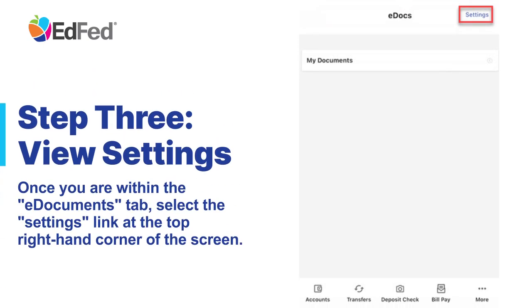Step 3: View Settings. Once you are within the eDocuments tab, select the Settings link at the top right-hand corner of the screen.